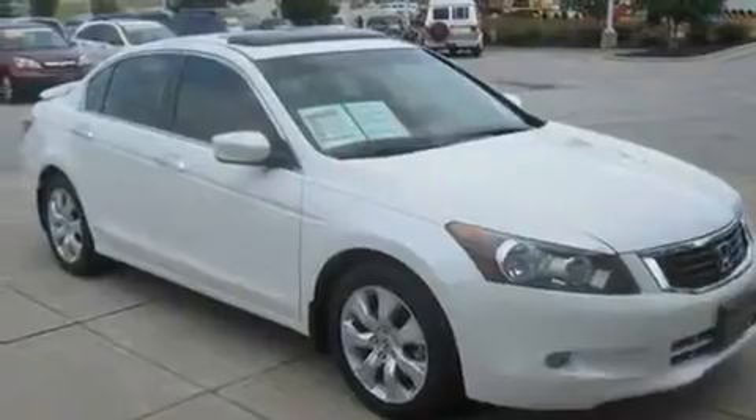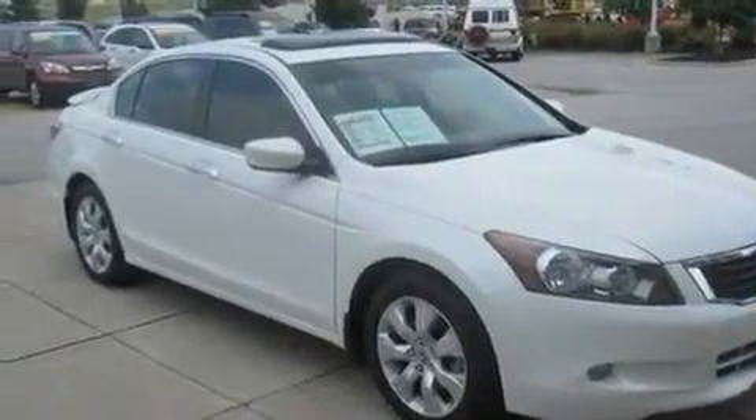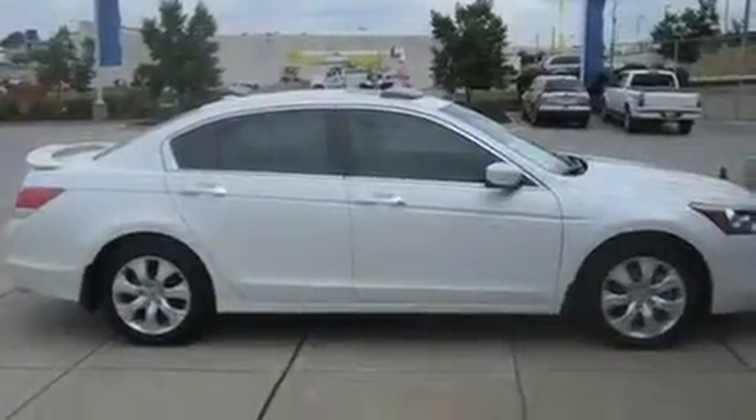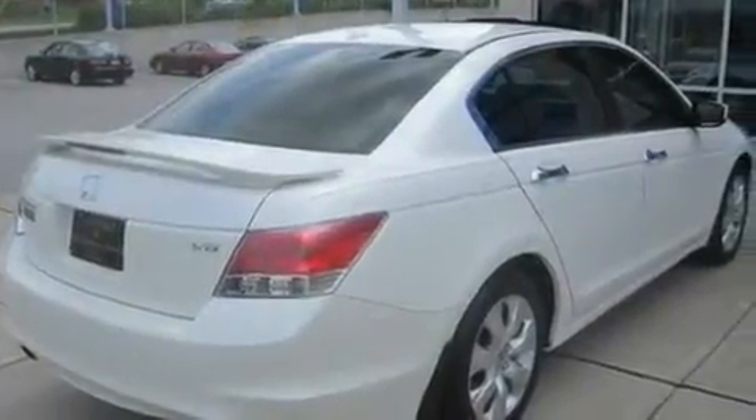Its top features include a power moonroof, heated seats, cruise control, a premium audio system, leather seats, a double wishbone independent front suspension, stylish 17-inch alloy wheels, a low-tire pressure indicator, and air conditioning with automatic climate control.